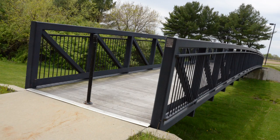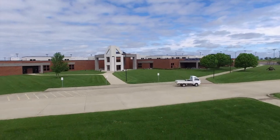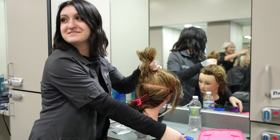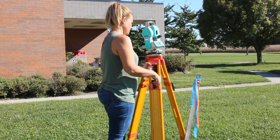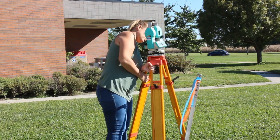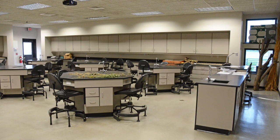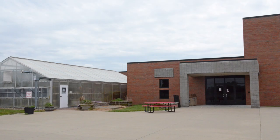You can walk along the bridge to the West building, home to the agriculture division, technology division, and cosmetology clinic. This building was designed around the highly technical education required in today's workplace. The agriculture wing includes a diesel and ag power lab, a soils lab, and a large greenhouse.